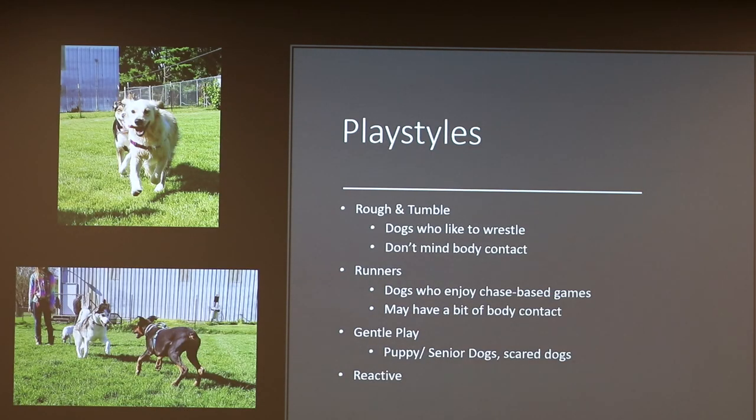First, I'll go through some play styles. All dogs have a specific kind of play style — there are four main and four secondary. Rough and tumble dogs enjoy wrestling and don't mind body contact; most of the time it's going to be a lot of body contact. Then you have your runners, who are dogs that enjoy chase-based games — dogs chasing one another or chasing a toy like fetch. There may be a little body contact, but not as much as rough and tumble.